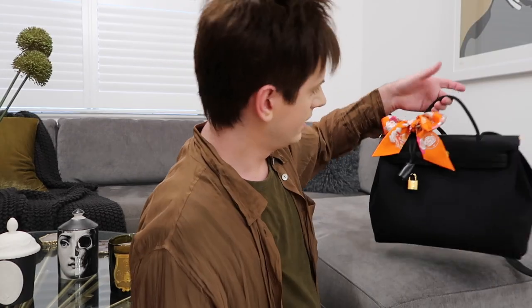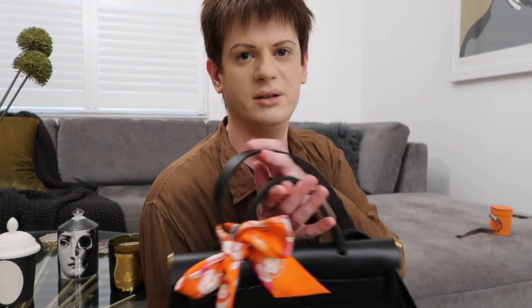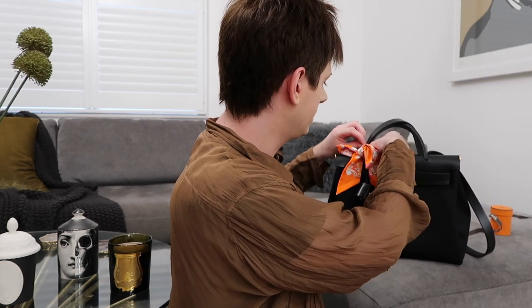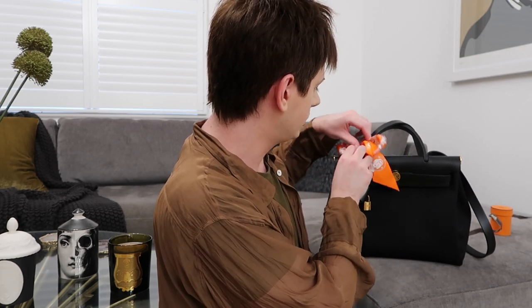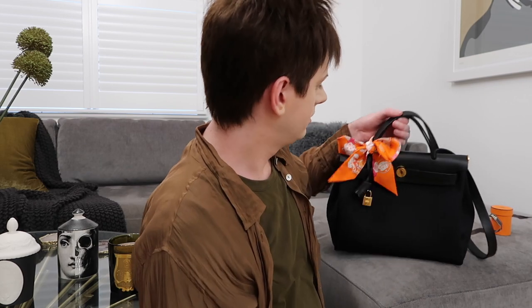I could put this on my bag to show you — it does just make it more feminine, doesn't it? I'm going to play around with it a bit more. I think this is a nice Twilly anyway. I like that it's just the Hermès orange and then it's got like pink in it as well, which just makes it a little bit different. So yeah, I hope you guys enjoyed this video — that's all for this one, so I will see you in my next one.